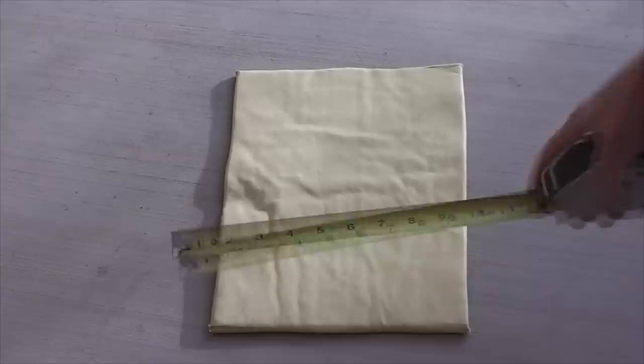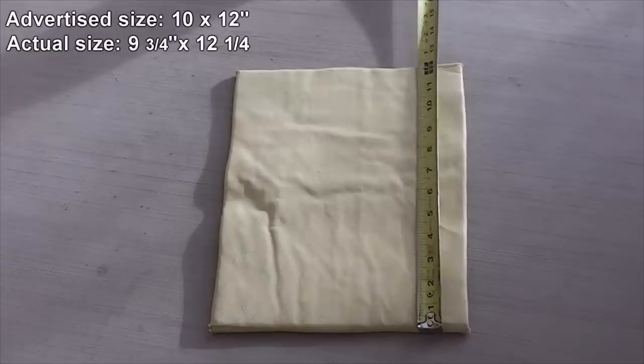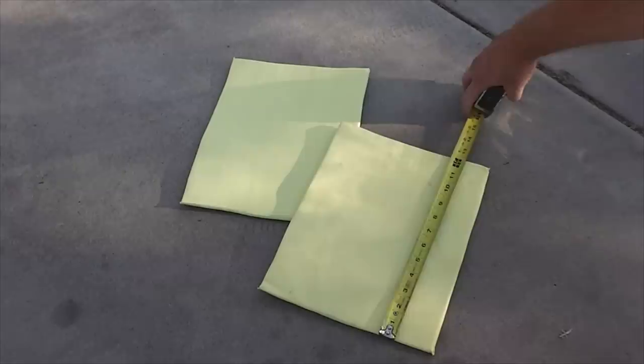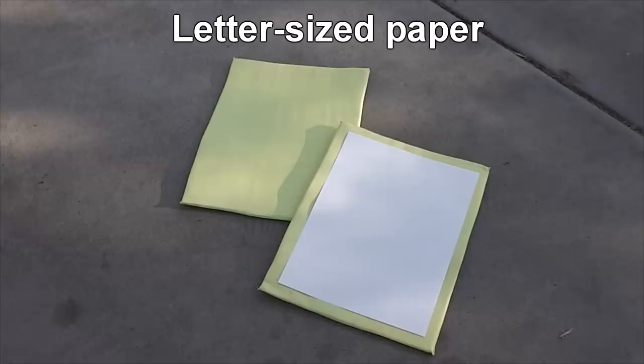Some folks from Hong Kong contacted me about this specific auction and wanted to know my opinion on whether this stuff would save their life if they were shot. I took a look at the auction and honestly I wouldn't trust my life to this stuff any more than I would buy a generic parachute on eBay and jump out of an airplane. Even though I tried to talk them out of it, they still sent us a couple of these panels to test.